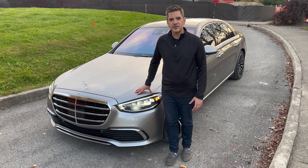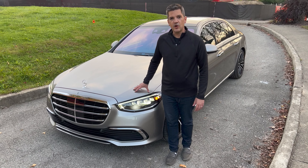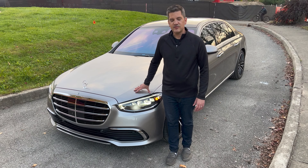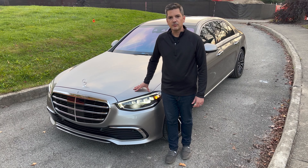Whenever somebody mentions the best car in the world, the Mercedes S-Class is on that list. This week we have the S580, their biggest and most traditional sedan. From the front you know it's a Mercedes — it was redesigned with a much sleeker body, but it still has a traditional grille and a stand-up hood ornament.